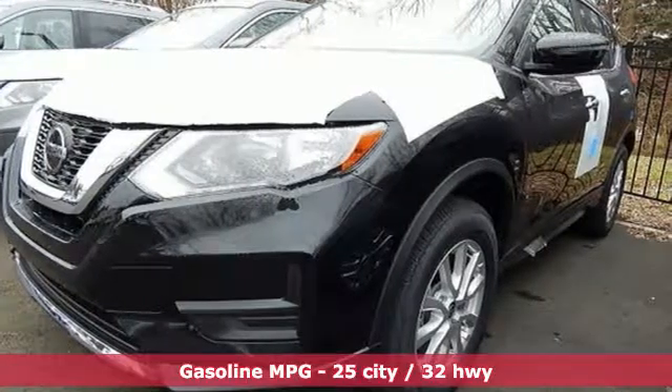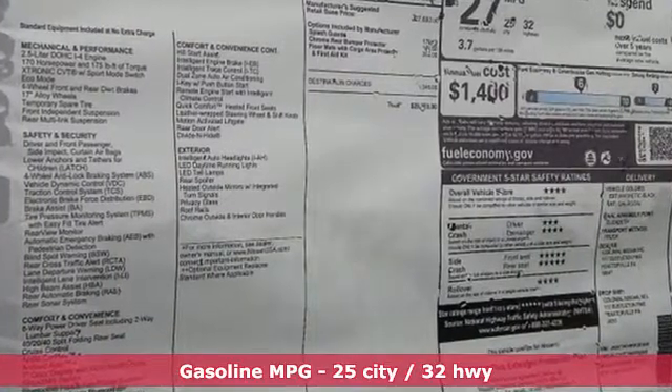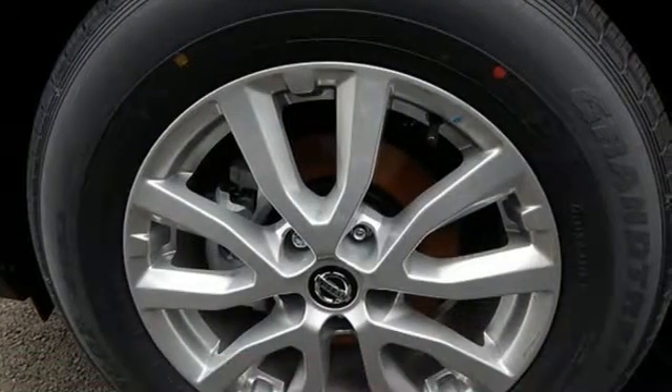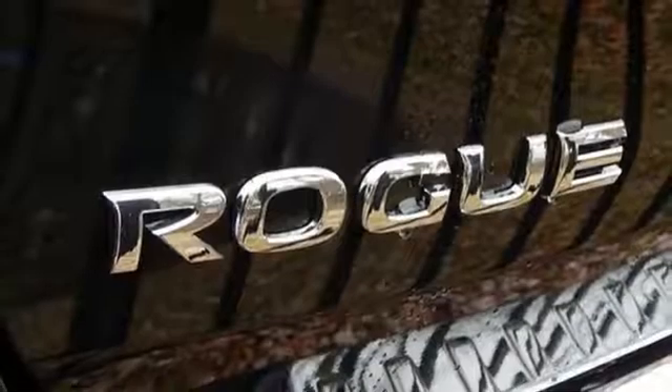Features include streaming audio, power heated mirrors, dual-zone climate control, remote engine start, front heated bucket seats, and an inline four-cylinder engine.